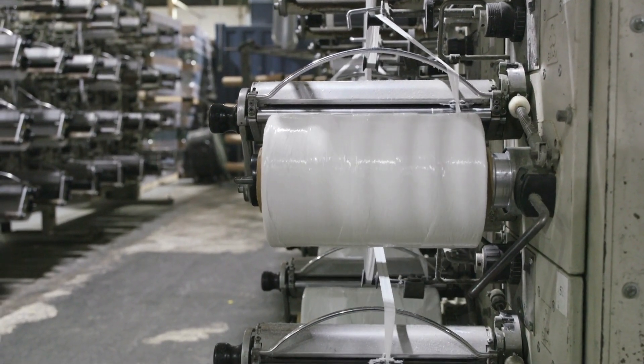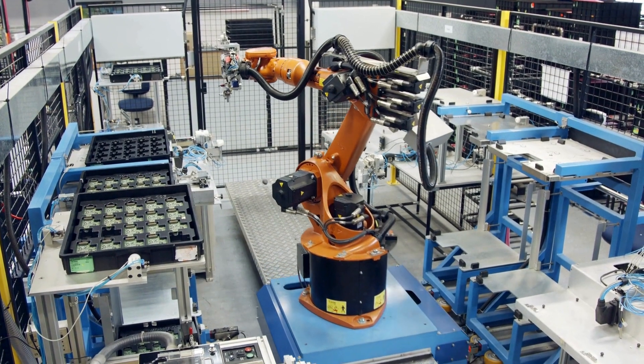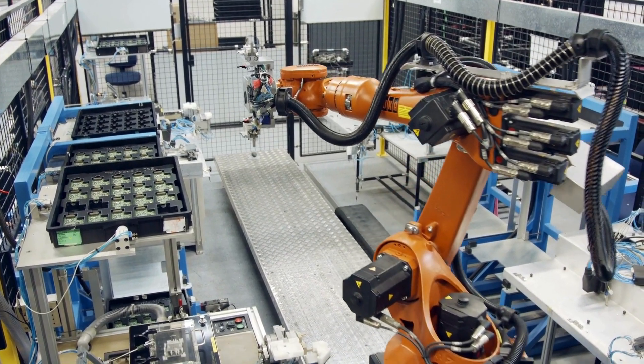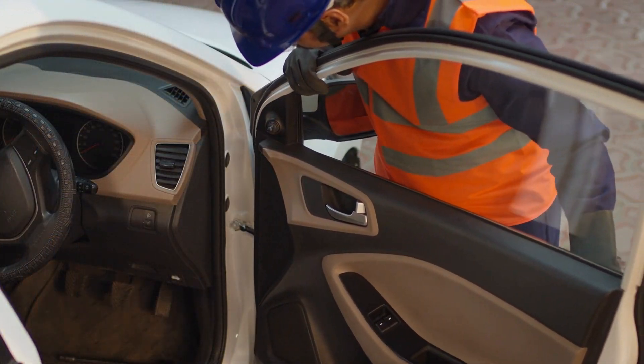Unlike electric cars, which require long charging times, the water engine can be refueled quickly, like a gas-powered vehicle. This combination of efficiency, eco-friendliness, and convenience could make it a strong contender in the future of transportation.